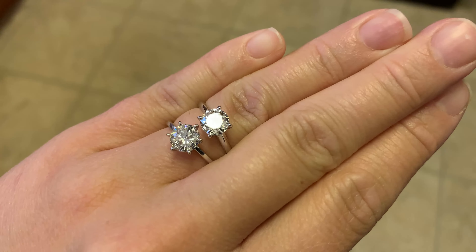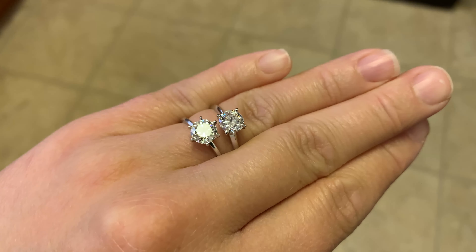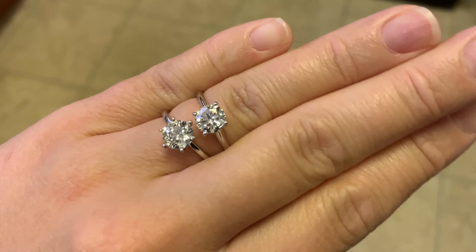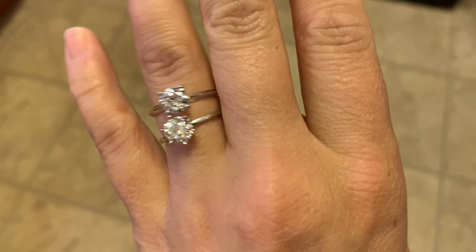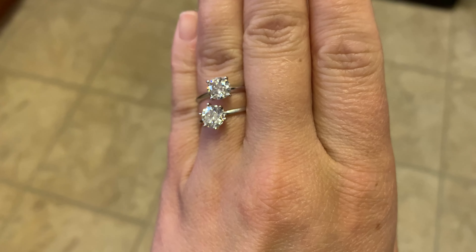That's why when I was initially purchasing her ring, I felt comfortable getting an H colored diamond — I really felt there wouldn't be much of a difference, and in real life sure enough there wasn't. You can see that here with it right next to an F colored diamond. In artificial lighting they both look really good, shining like crazy — they look fantastic with really no noticeable difference between the two.